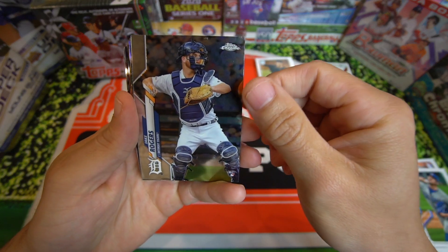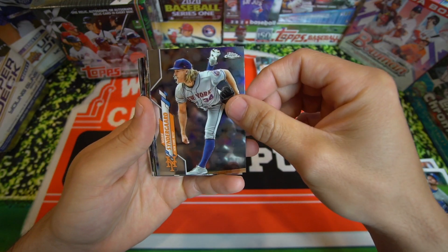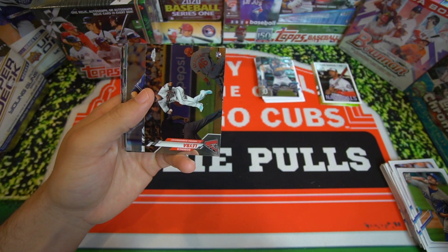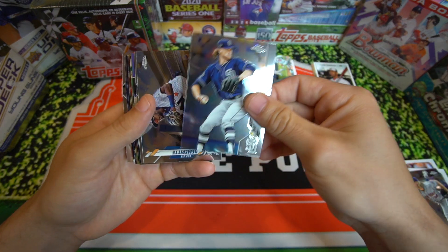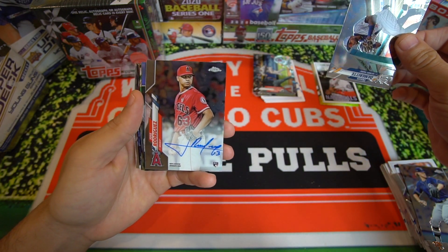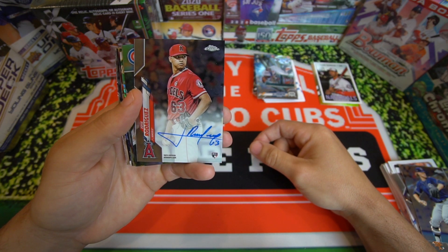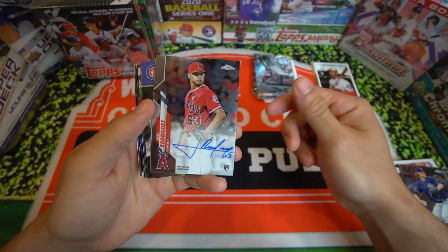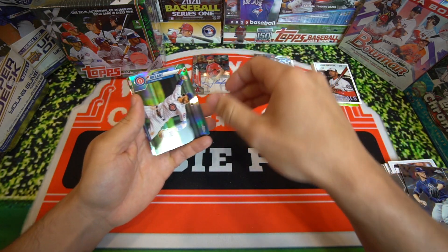Starting this one off with Jake Rogers, nice rookie card. We got Noah Sindergaard. Domingo Leba, another rookie card — not the rookie we're after. Chris Paddock, Travis Dimitri. We did pull an auto — let's go! Jose Rodriguez, Topps certified. That's pretty sweet, nice little auto. Don't know too much about Jose, but that's pretty sweet. Pulled an auto. Set him down there nice and gentle.